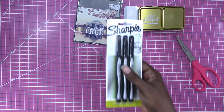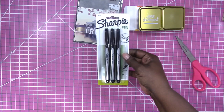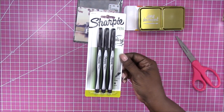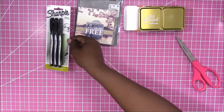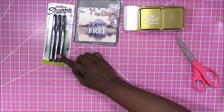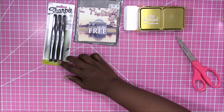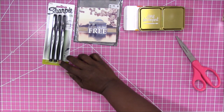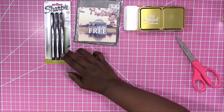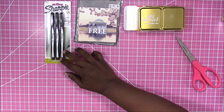I did get one thing from Target — I picked up this pack of Sharpie pens because I've heard they write better on the Mambi stickers. I picked up some pens to give them a shot. I have a fine point pen but I just wanted to try the regular pens and see what they're like since I've never tried them.